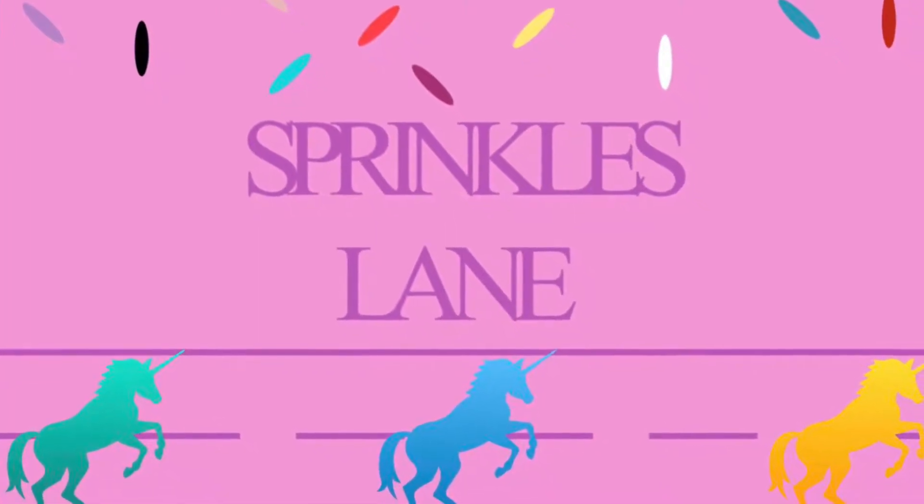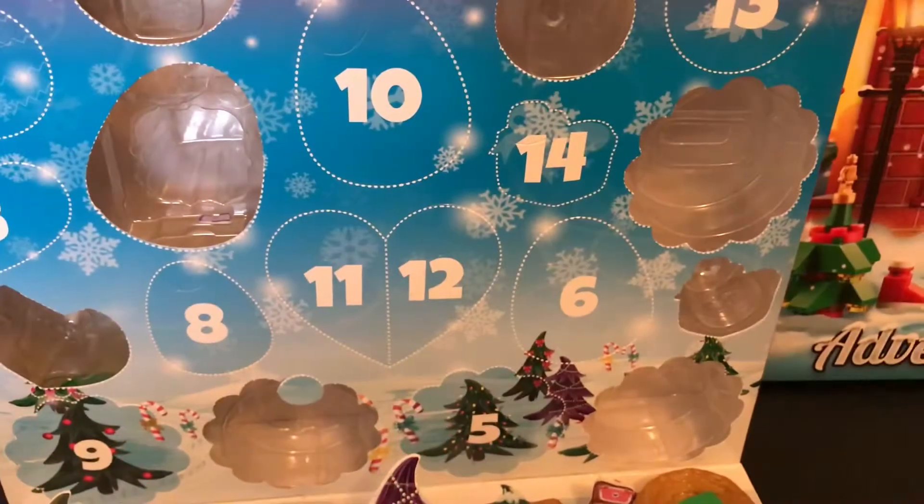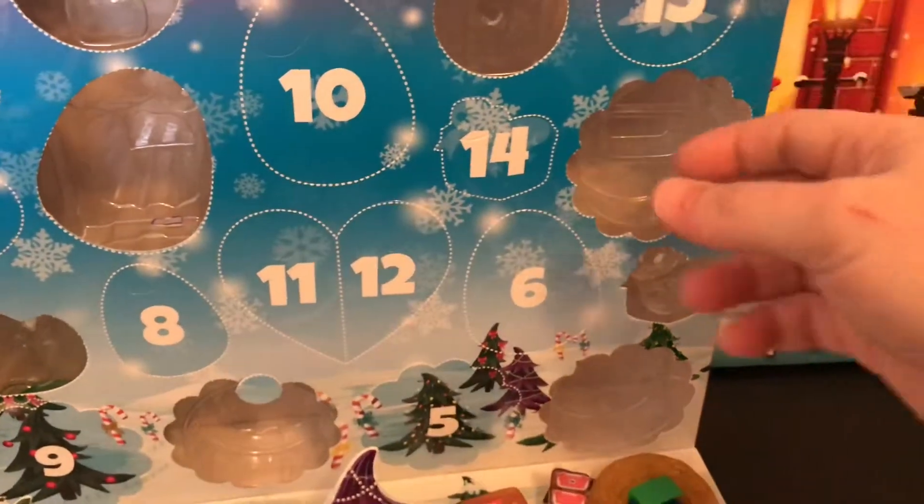Hi, welcome to Sprinkles Lane, glad you could join us today. It's day 14 on the countdown and we're starting with the Hatchimal calendar.